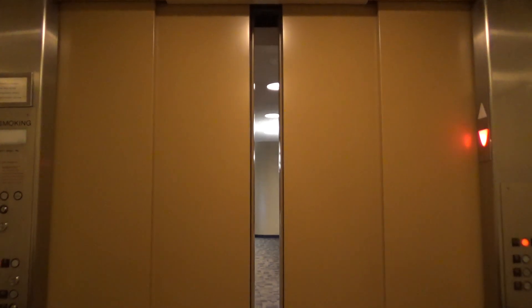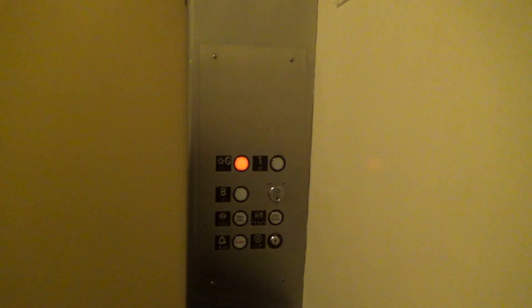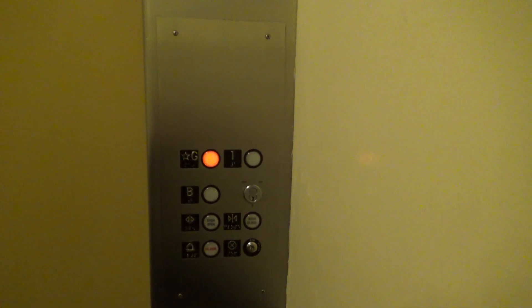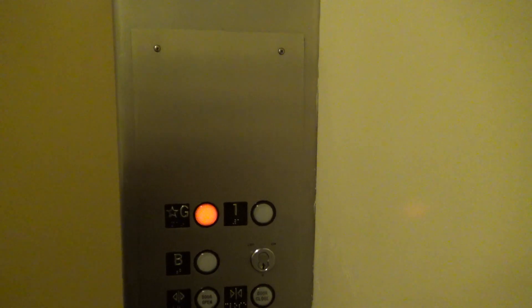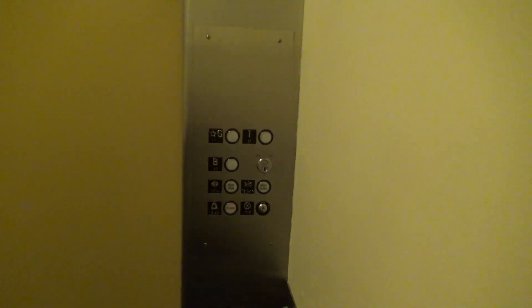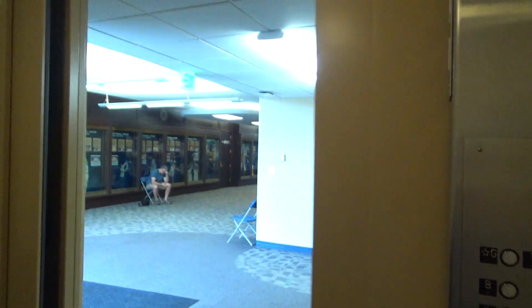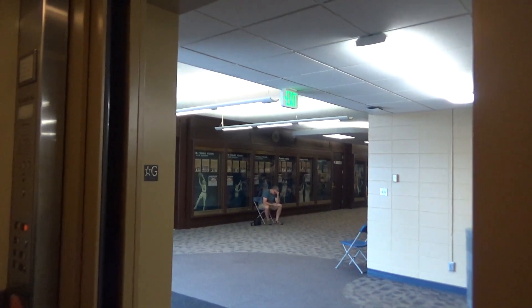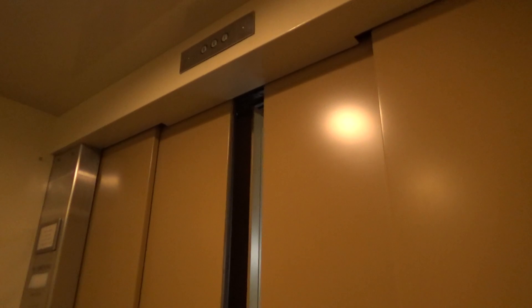Look at this thing — holy cow. There are two button panels in here even. Here's a view of the button panel — here we have one. I'm going to take a third ride just because this thing is so huge. We're going to get a cab view.